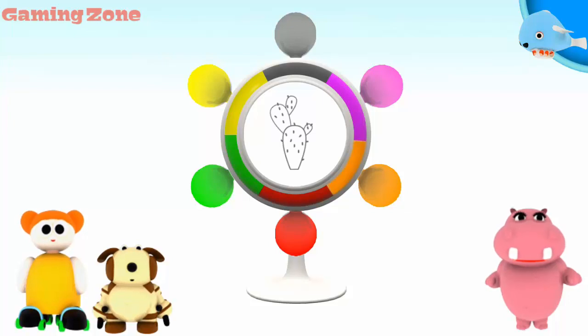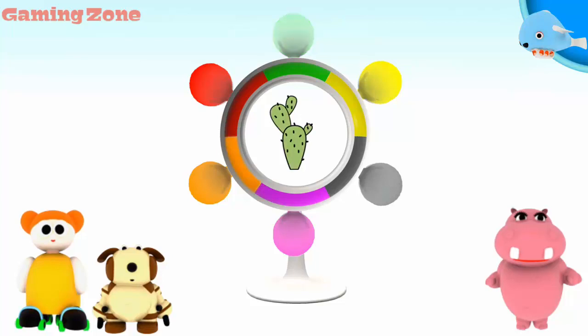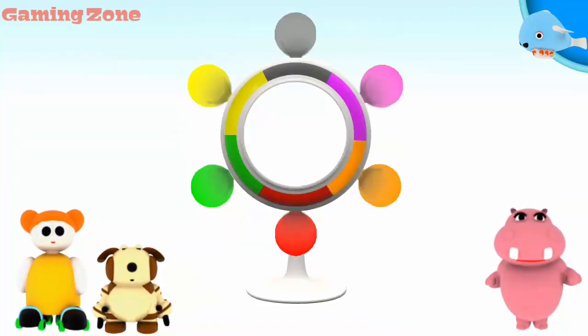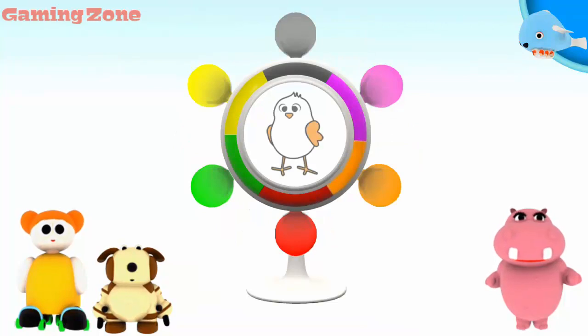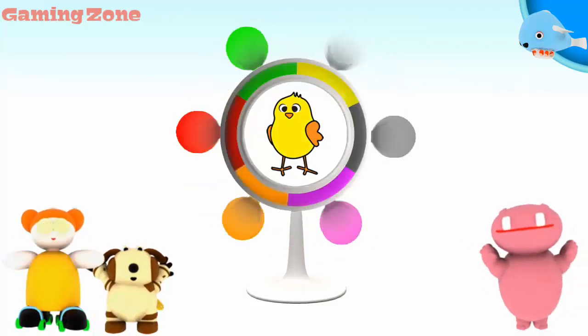A cactus. Green. Now the picture is perfect! A chick. Yellow. You did it!